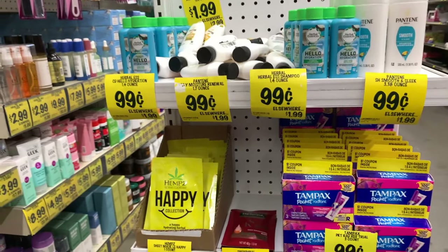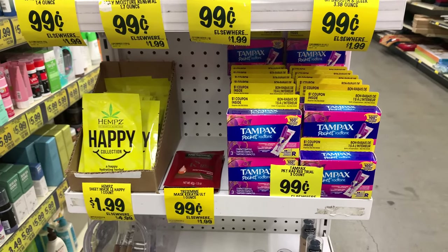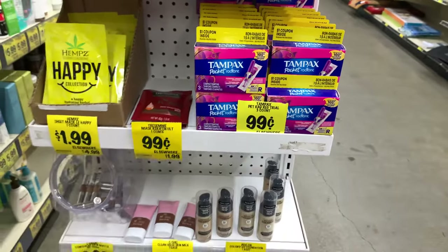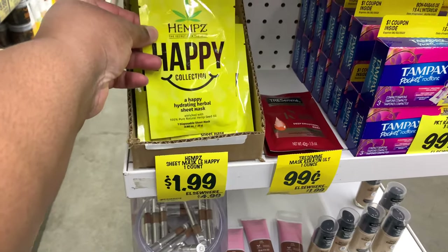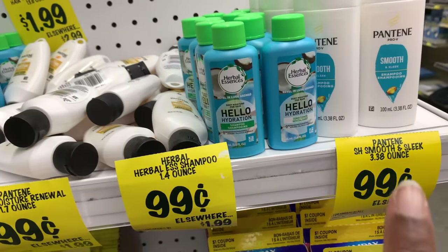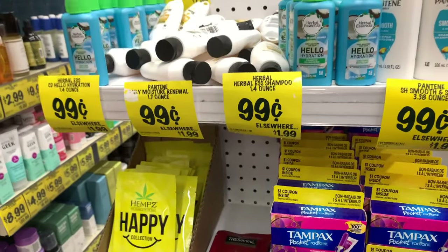When you're shopping you have to pay attention — if I hadn't turned around I would have missed these. I showed you the feminine products earlier; here's some more, also with a coupon inside. There are also tampons for 99 cents — great for a bug-out bag. And we have some different hair care products: there's a deep smoothing mask with keratin, conditioners, and shampoos — all for 99 cents. That's a great deal.